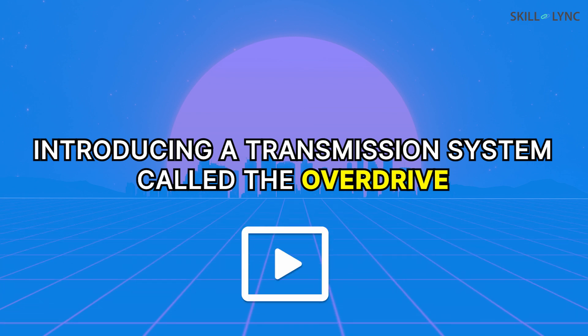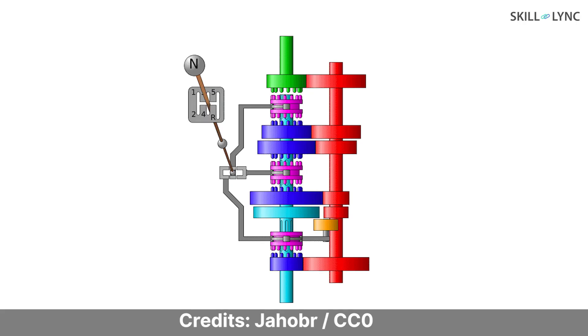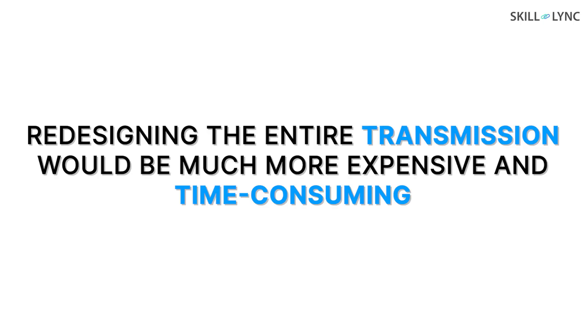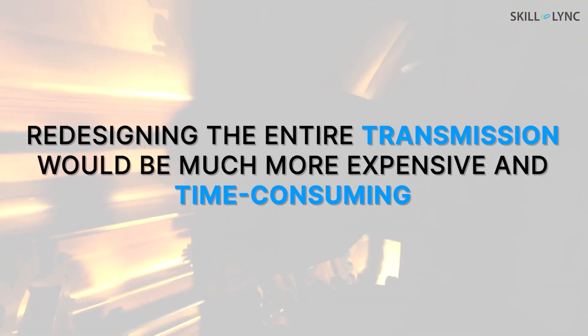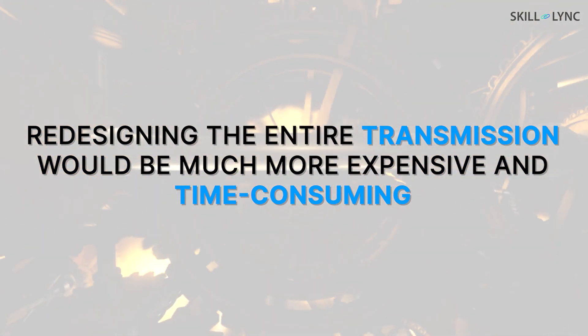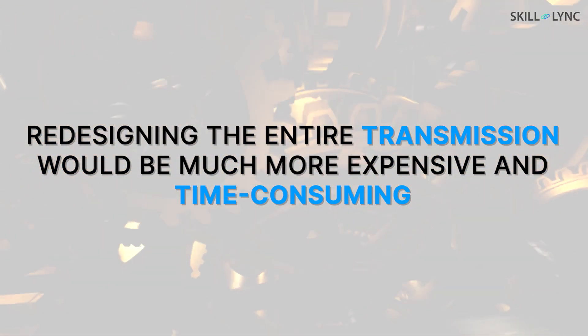Watch the video till the end to know more about Overdrive. In a normal transmission system, the highest gear produces a one-to-one ratio between the clutch and the transmission output shaft. This is called Direct Drive. Redesigning the entire transmission with more gears to achieve high speeds would be much more expensive and time consuming. So the Overdrive system was introduced.